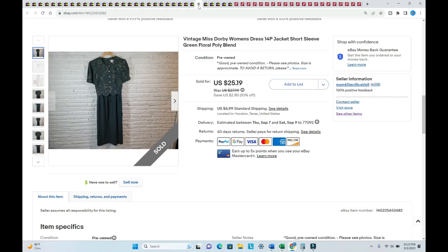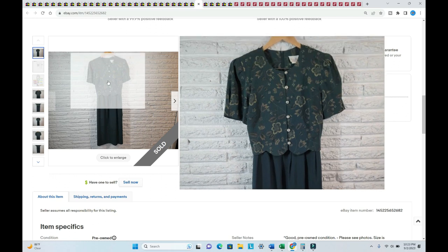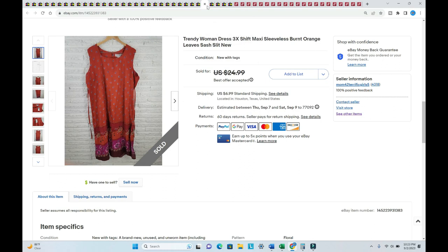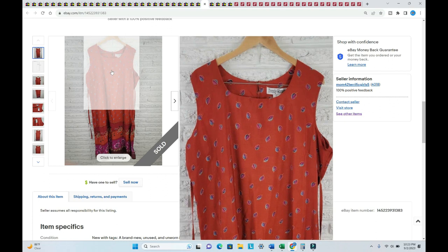Another vintage Miss Dorby dress from the same haul sold for $28.50 — it was green. I paid $1.75. I did sell a couple of bundle sales so they got a deal. A Trendy women's dress in size 3X was listed way back in November, sold for $30.41, and I paid $1.75.